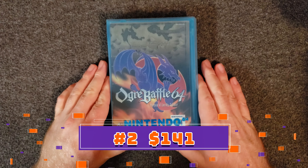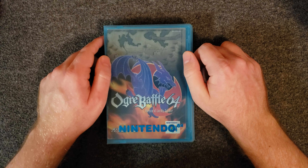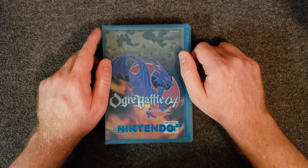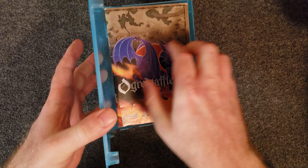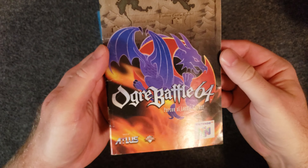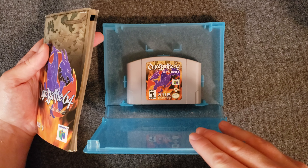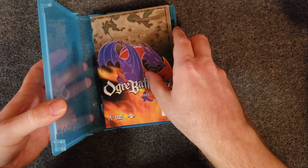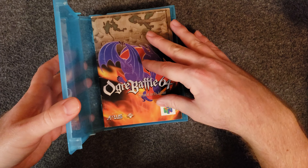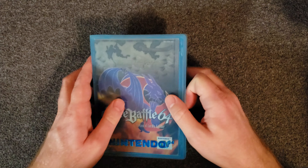At number two we have Ogre Battle 64, right there with Tactics Ogre and Final Fantasy Tactics among the classic turn-based strategy games. It's on my to-play list for sure. It comes with a pretty hefty booklet. I don't have the box for this one, but I'm just fortunate to have the game at all because it's hard to get a hold of and it's only gone up in value. Very cool game and I'm looking forward to playing it.